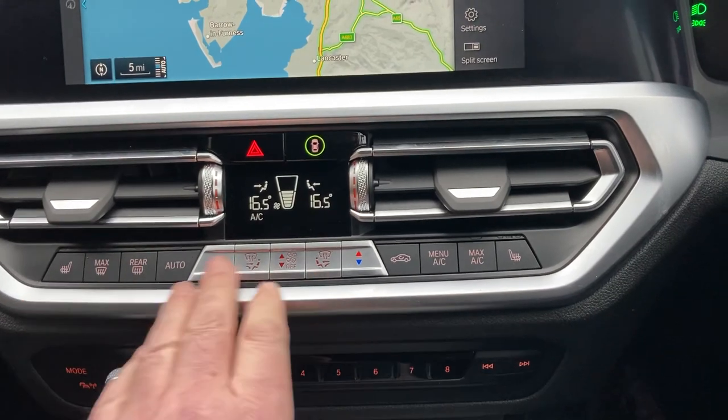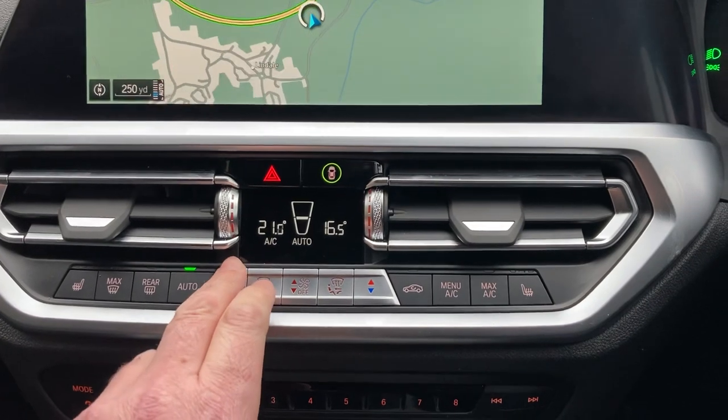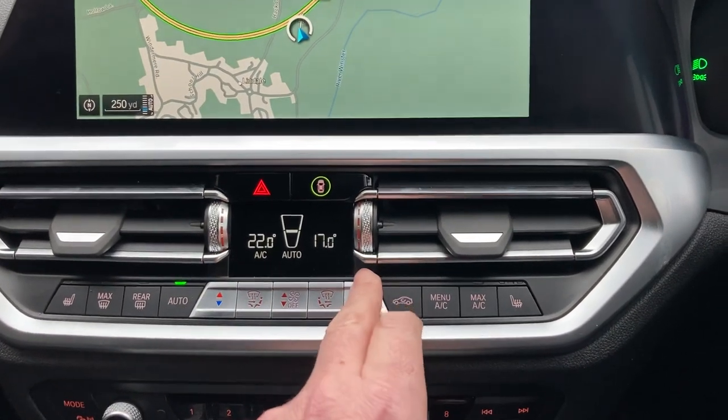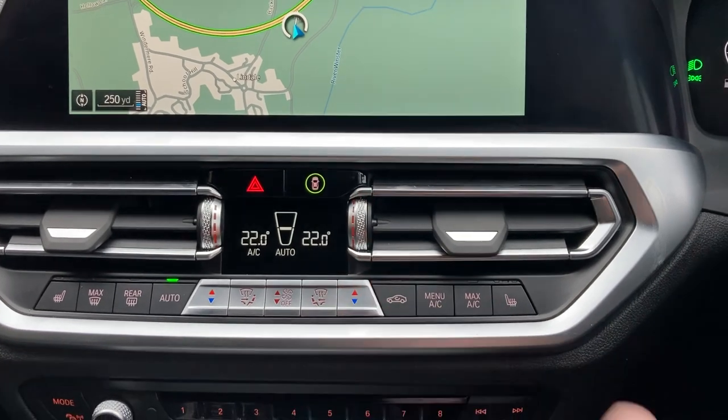Below that we've got dual-zone climate control, so your passenger can have a different temperature to the driver. I'll just turn that up a little bit — it gets a bit chilly today — and make them all matching.